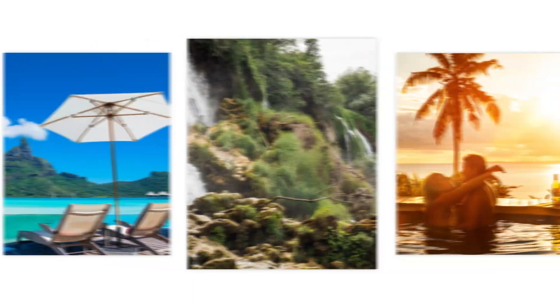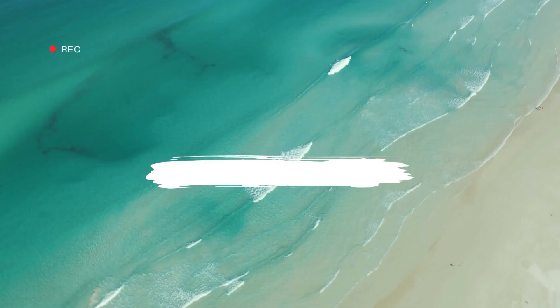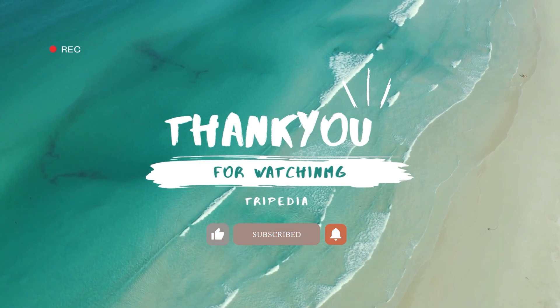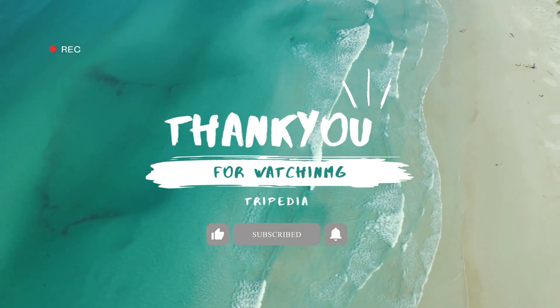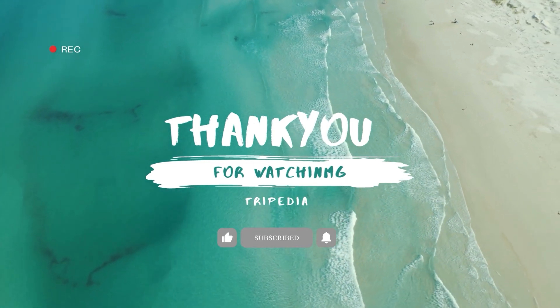Whether you're traveling solo, with friends, or with family, every trip is a chance to learn, grow, and connect with the world around you. Thank you for being a part of the Tripedia community, and we look forward to continuing to share our adventures with you. Don't forget to subscribe to our channel for more travel inspiration and tips. Until next time, safe travels.